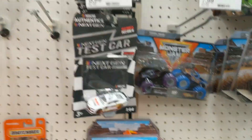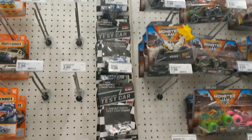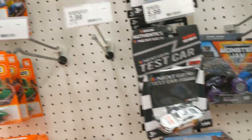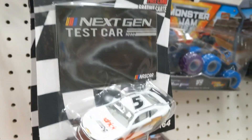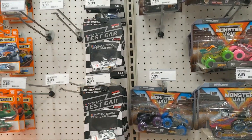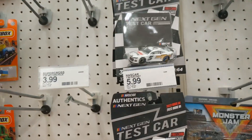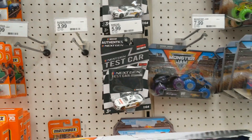Thank you guys so much for watching. I know we didn't have luck at these last couple stores, but the first few were absolutely amazing. Boogity boogity boogity boogity, let's go hunting — it was absolutely awesome. Great day here for the diecast hunting. Once again, thank you guys so much for watching. We'll see you in the next video. Peace out, everybody.